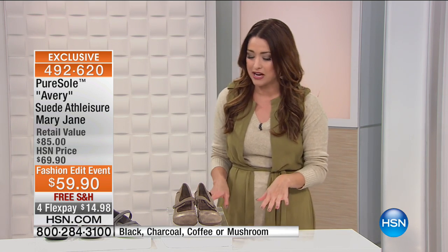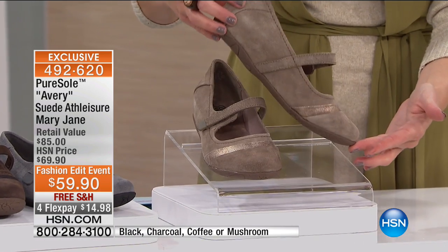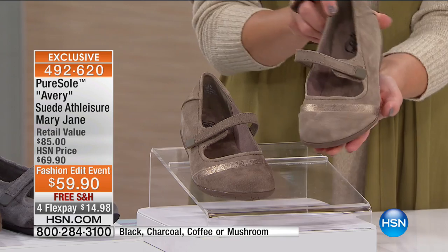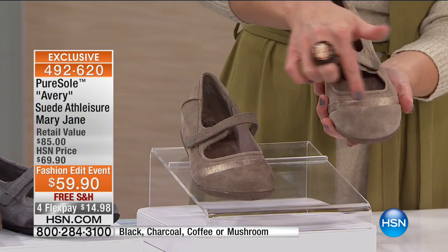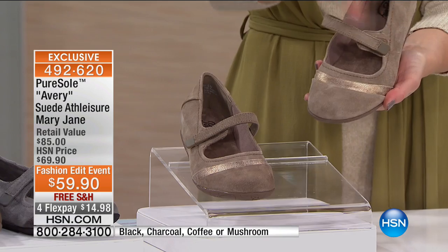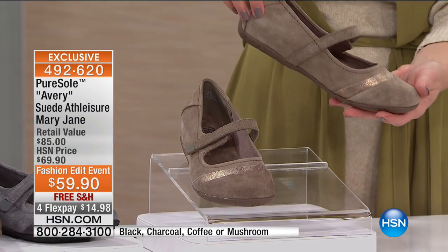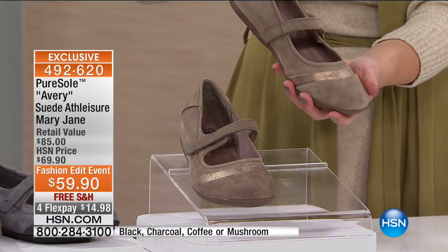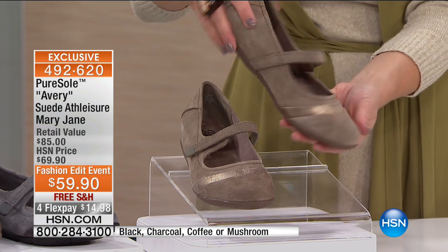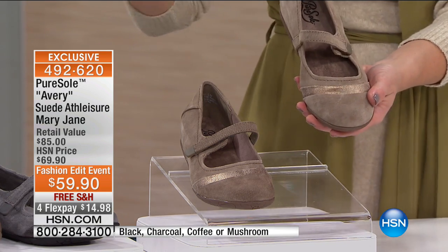This is the most adorable, very classic style of Mary Jane. Look at how fabulously cute this is. We're calling her the Avery. This is all genuine suede. Look at that beautiful detail on the toe. You have a hook and loop closure to get that perfect fit. You have four different colors to choose from. This is going to be your mushroom here in the front. Isn't that beautiful? A really great neutral.